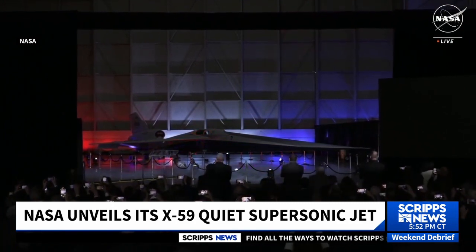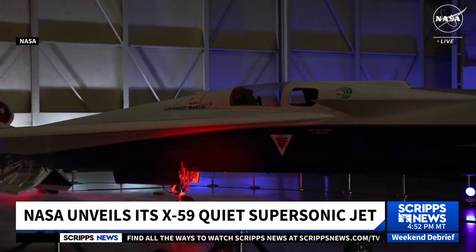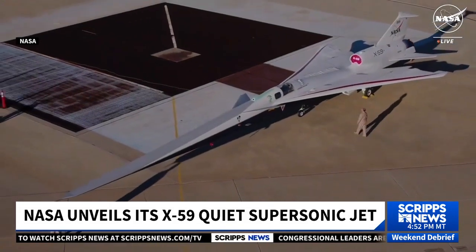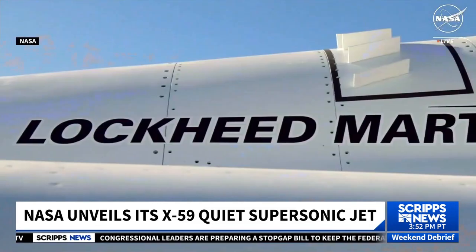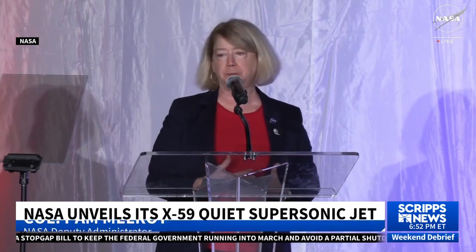A much-awaited unveiling — a promise to revolutionize commercial aviation. Today we are witnessing history. NASA and Lockheed Martin unveiled their newly-painted X-59 Quiet Supersonic Aircraft on Friday. An X-plane is a symbol of our collective ambition to redefine the future, and in this case, it's the future of supersonic travel.